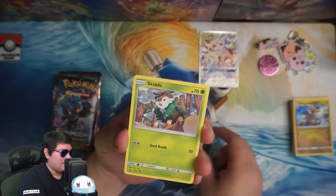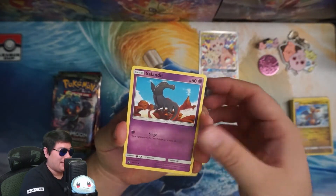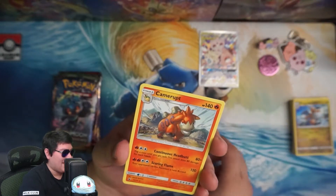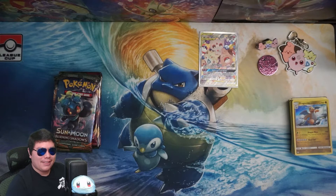Oh well, messed up the order of it, but either way we're opening Pokemon cards — still happy about that. We got a Skidoo Reverse and Camerupt. Wow, this box does not have a lot of good stuff.